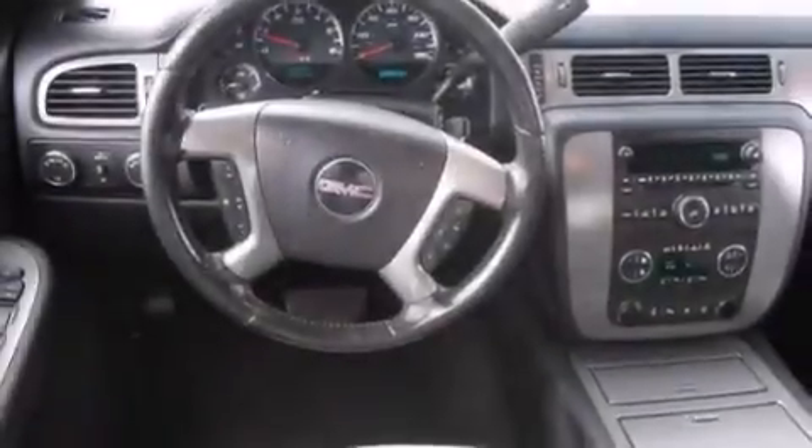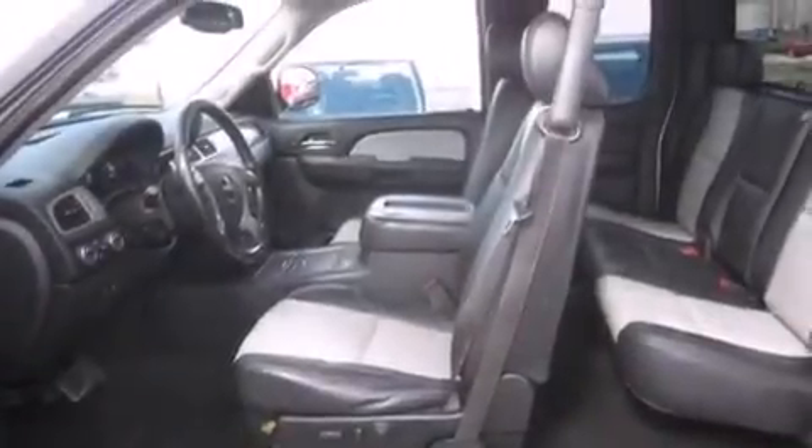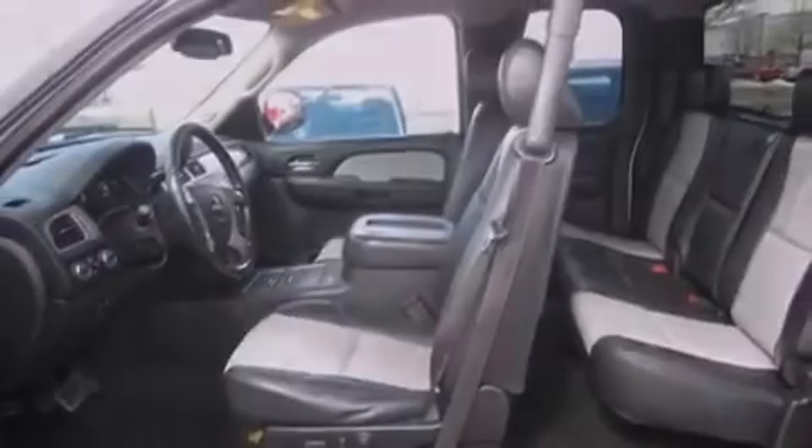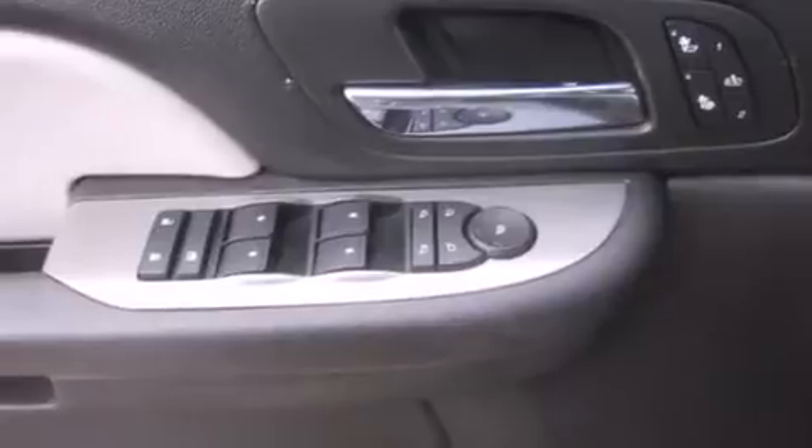The following features are also included: a low-tire pressure indicator, adjustable driver pedals, cruise control, a multi-disc CD player, driver's side impact airbag, and memory settings for the driver's seat positions so you can recall your favorite position with the push of one button.